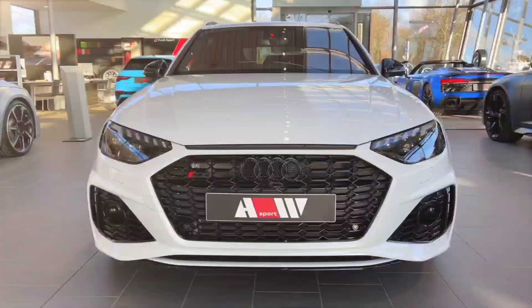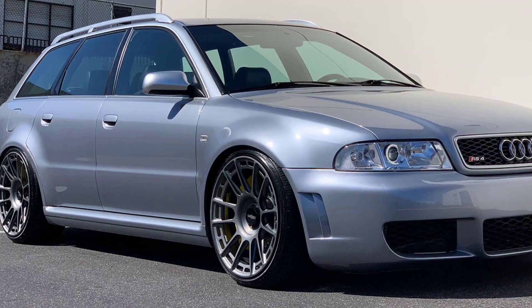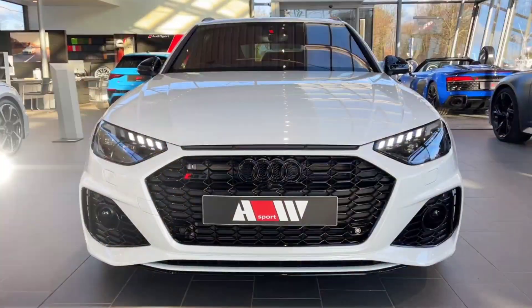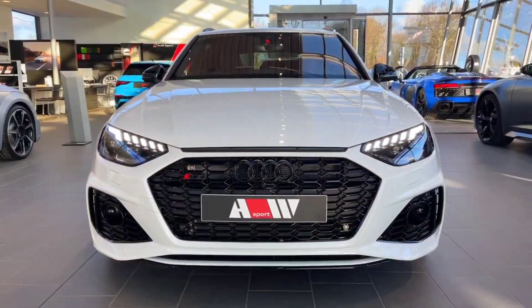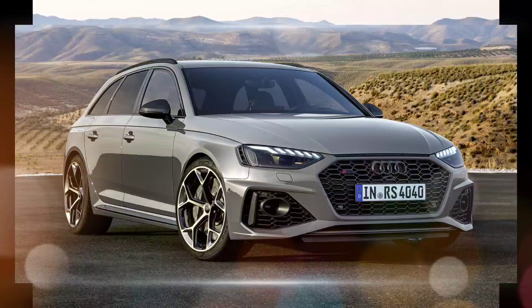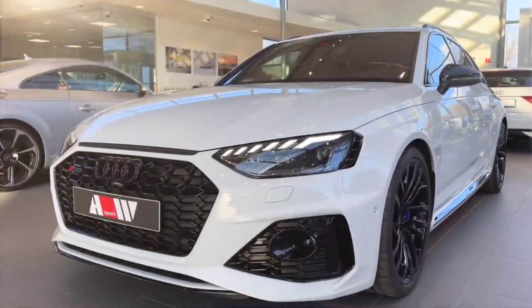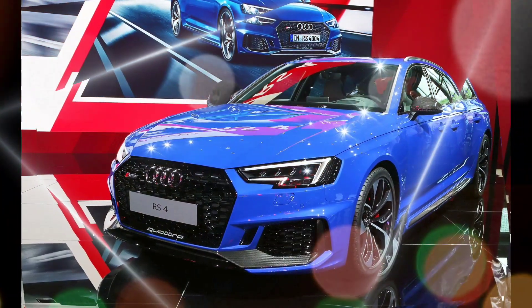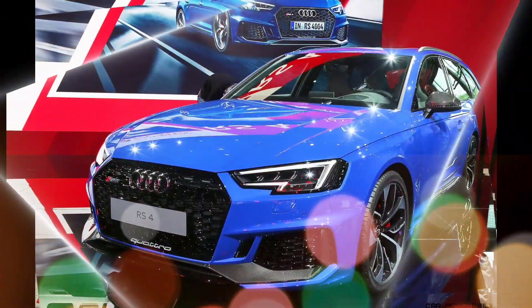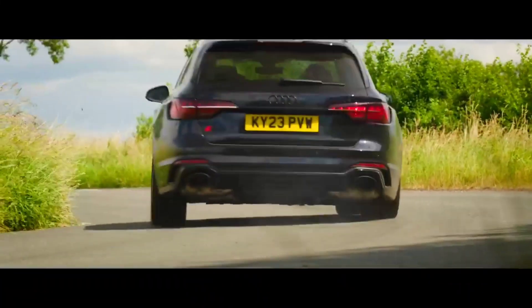The 2024 Audi RS4 is a high-performance wagon that combines luxury, practicality, and performance. It is powered by a twin-turbocharged 2.9-liter V6 engine that produces 444 horsepower and 443 pound-feet of torque, which is sent to all four wheels through an 8-speed automatic transmission. The RS4 can go from 0 to 60 mph in 4.1 seconds and has a top speed of 174 mph.